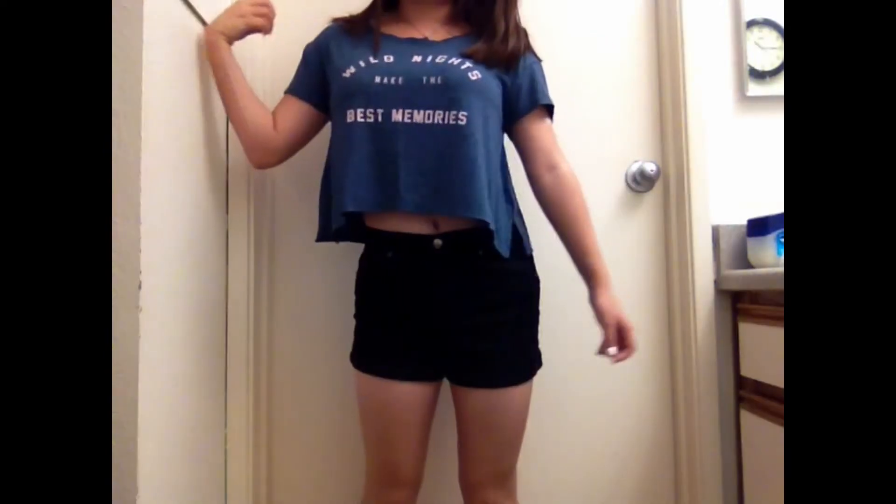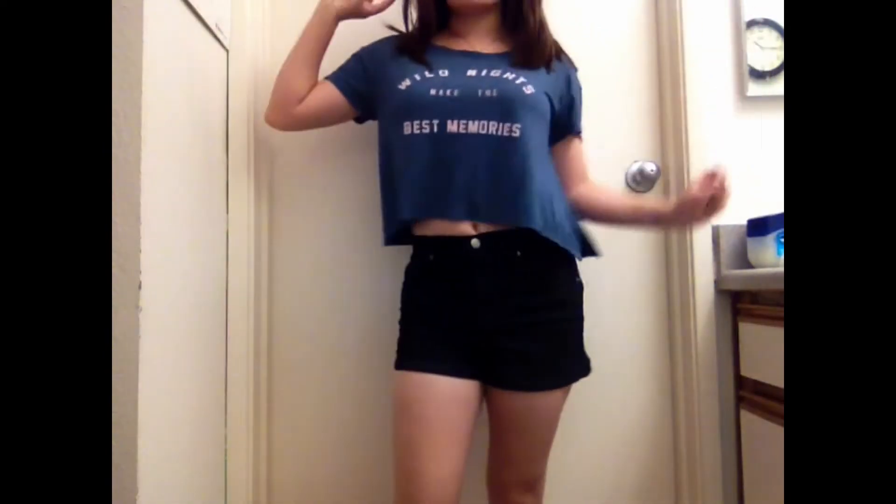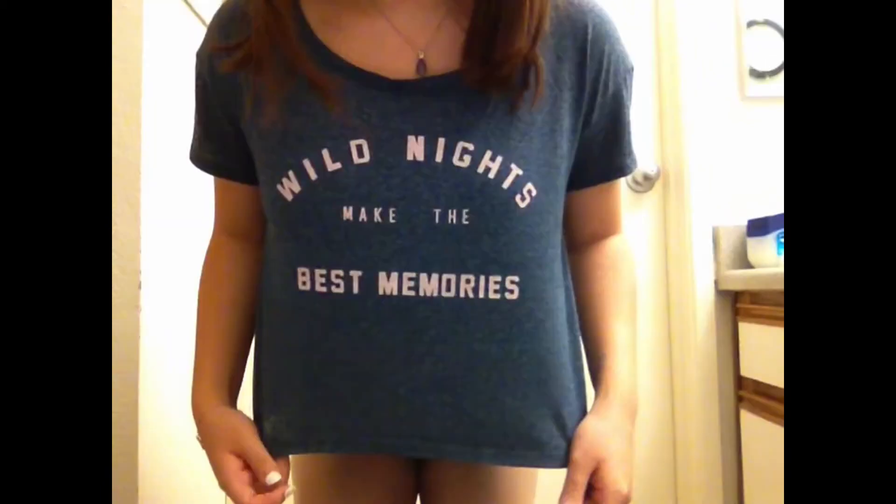My black shorts are from Forever 21, and my shirt that says Wild Nights Make the Best Memories is from Abercrombie & Fitch.